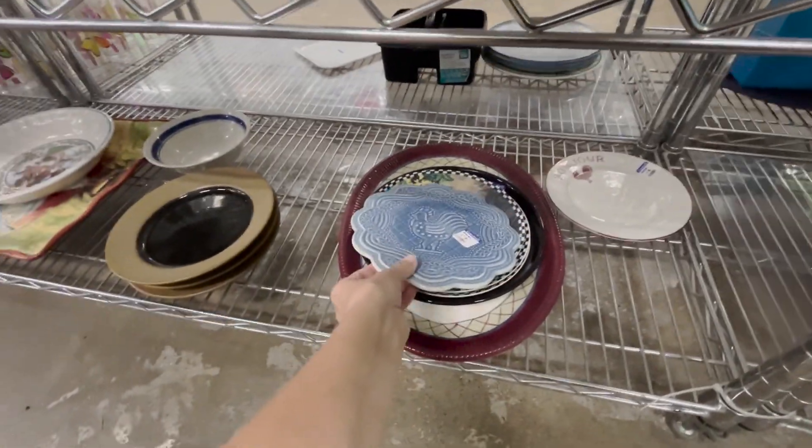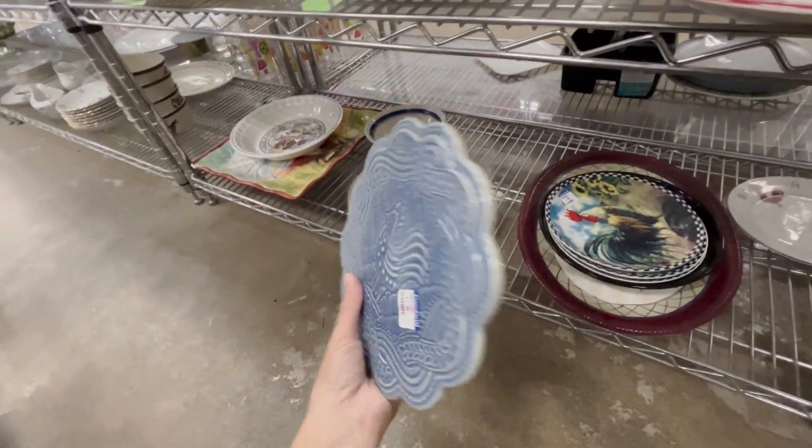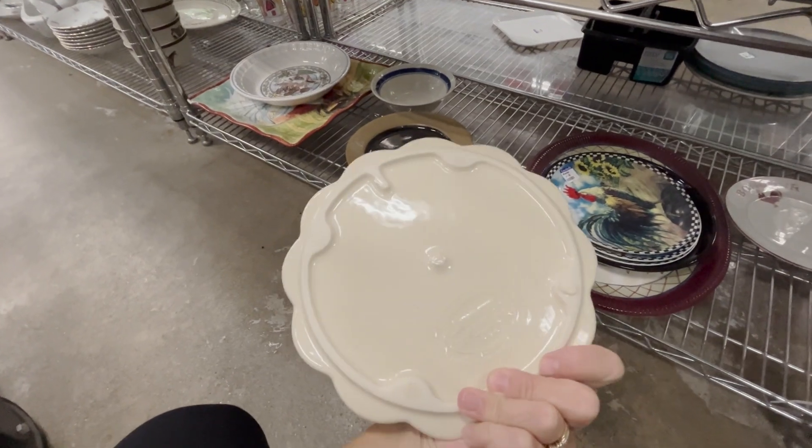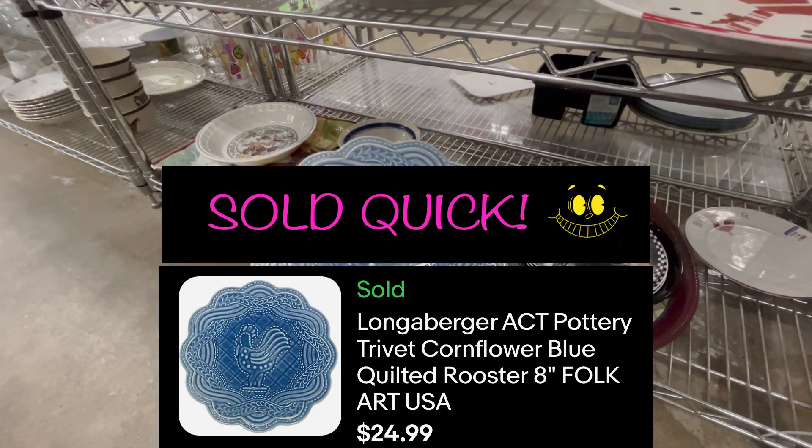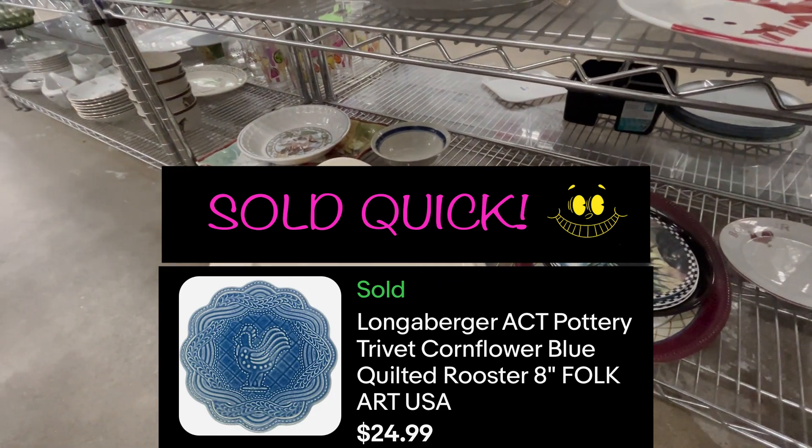This intrigued me to pick up - this cute little rooster chicken - and lo and behold it is a Longaberger pottery piece. Definitely going to be snagging this one for $1.99.